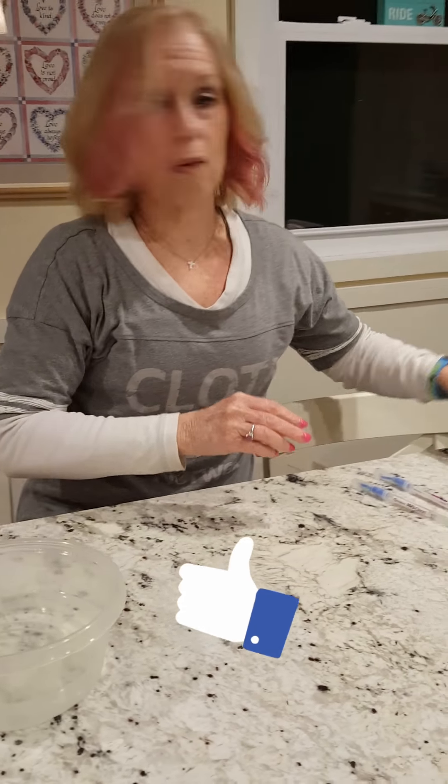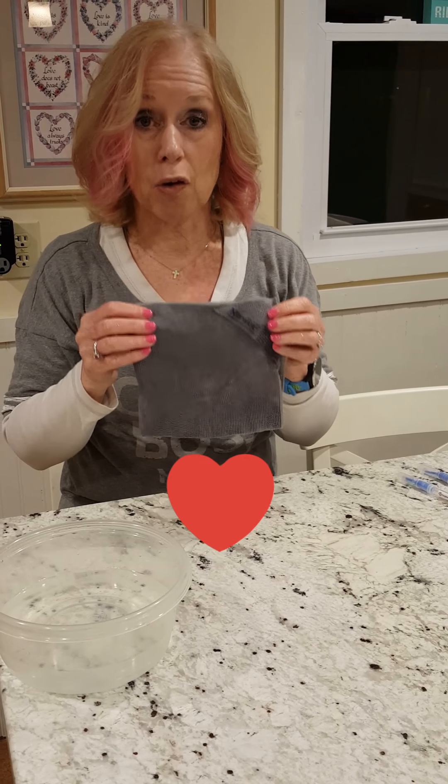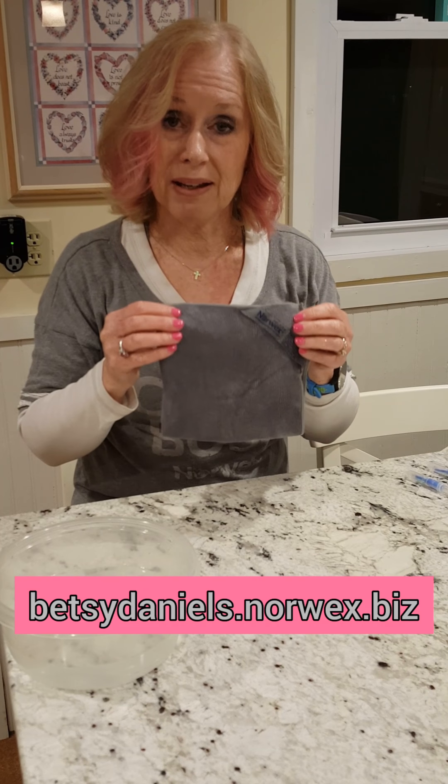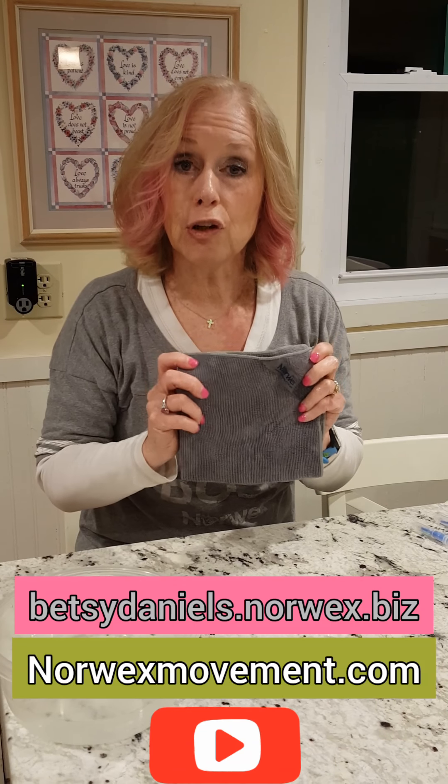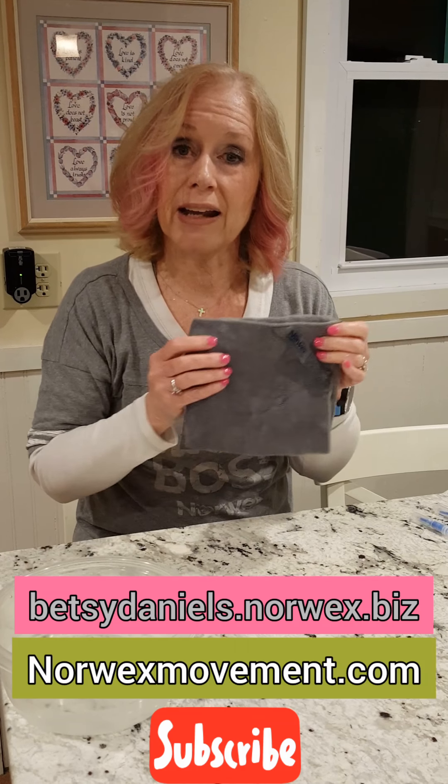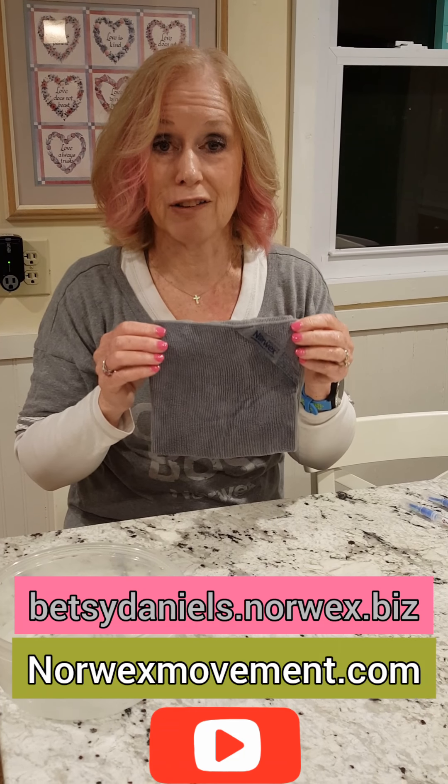So this surface had chicken on it, and after cleaning with just the Envirocloth and water, the result is completely clean. That's what sold me on Envirocloth. If you want to know more about this cloth and the rest of the Norwex products, go to BetsyDaniels.Norwex.biz. While you're there, check out the Norwex Movement and take some of the tests to see if you're doing all you need to do to create a safe haven for your home and leave a great legacy for our kids and future generations. Thanks so much for watching.